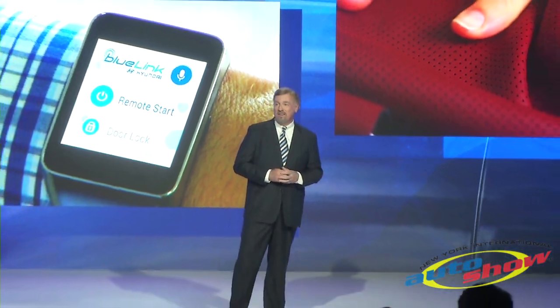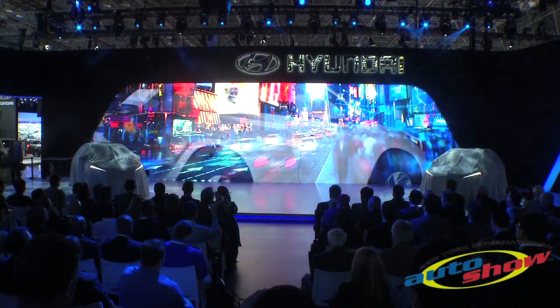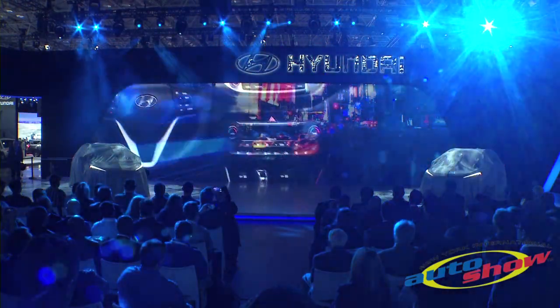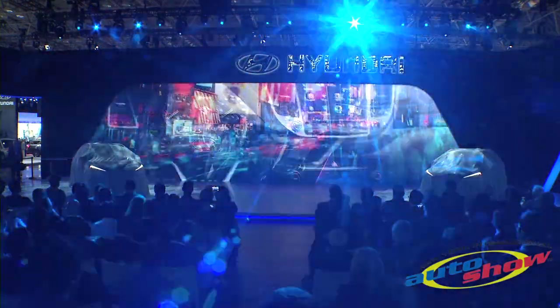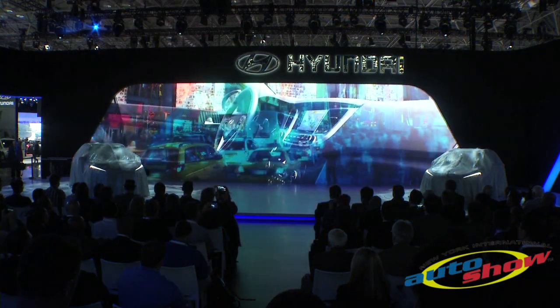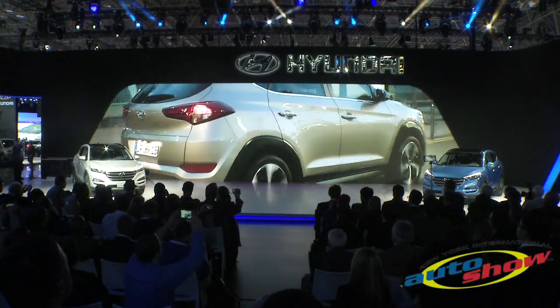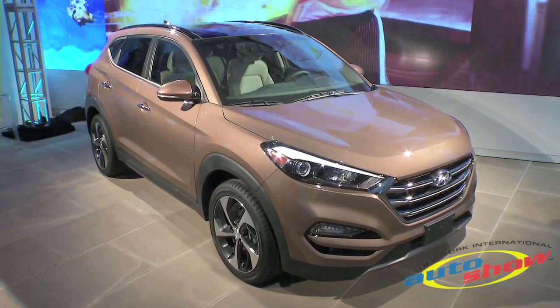Ladies and gentlemen, please join me in welcoming the all-new Hyundai Tucson. Introducing the all-new Tucson.